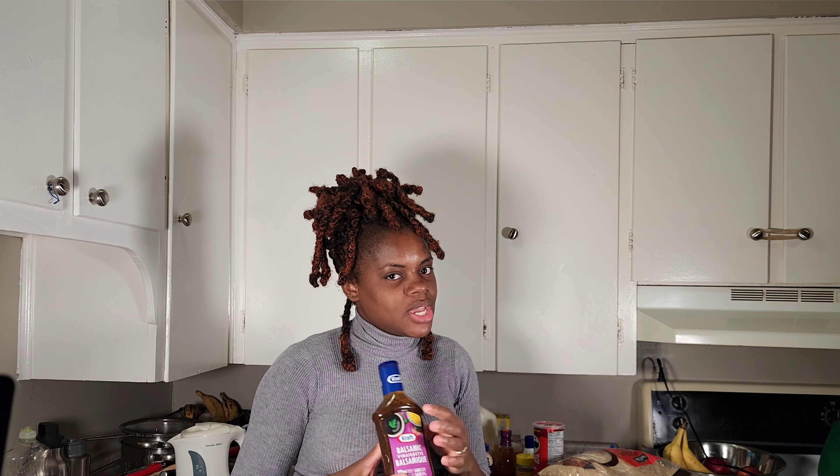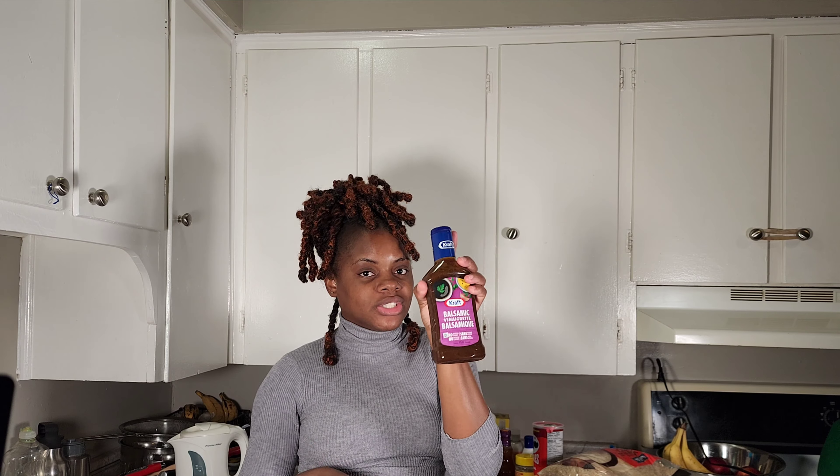I want my salad to taste a little yummier, so I got balsamic vinegar. It's very good on your salad, so you can try it.